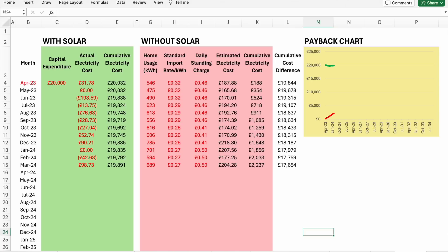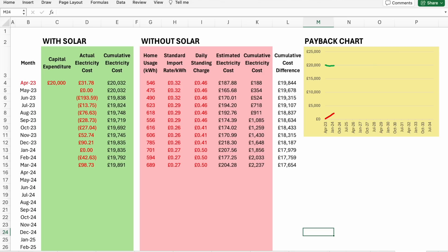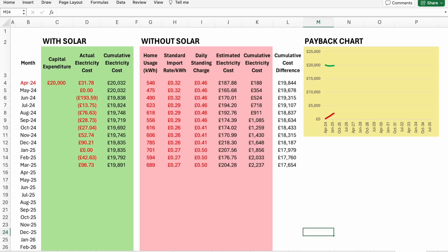Looking at the actual electricity costs over the year, they appear a little erratic, but many of the bills were negative — meaning I was getting paid instead of having to pay, given all the export I achieved using the Octopus Flux tariff. Looking at the cumulative cost difference, we're down to around £17,654 against an original investment of £20,000. That's a whopping £2,346 saved on electricity during the first year. From this I'm estimating a payback of around eight and a half years — and if you're buying now, prices have come down a lot from what I paid, so your payback will likely be even sooner.